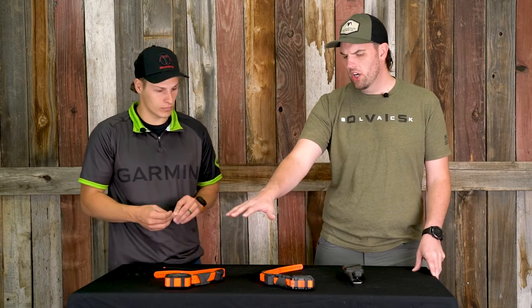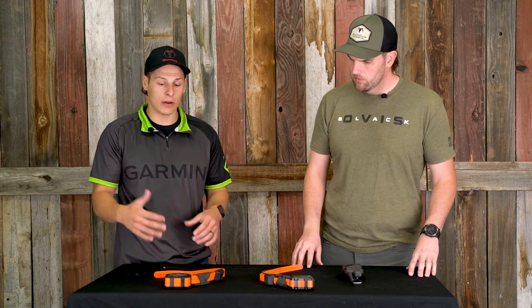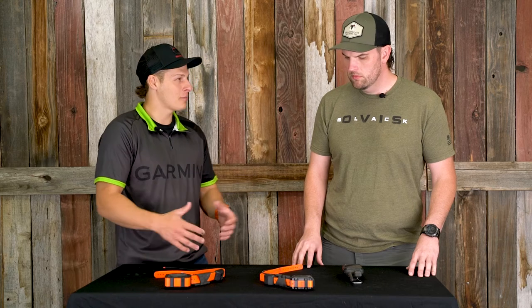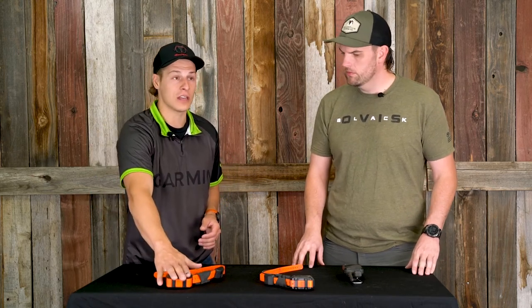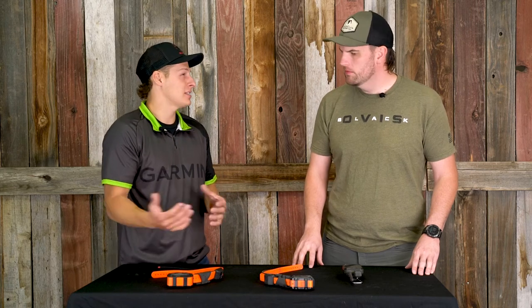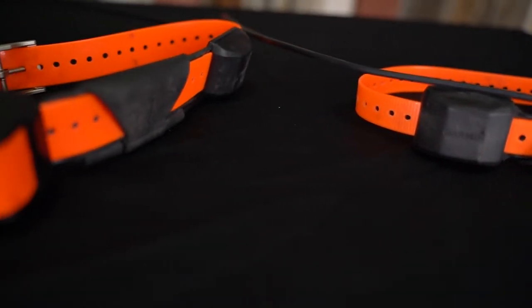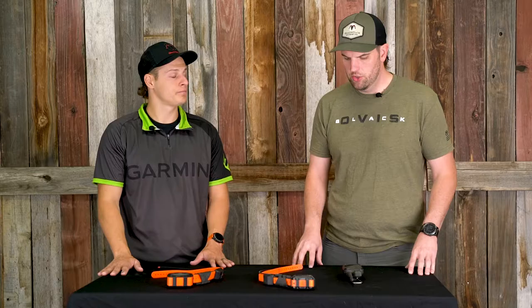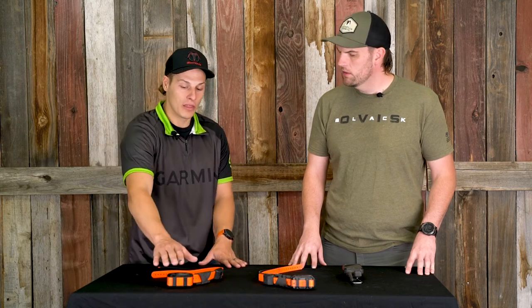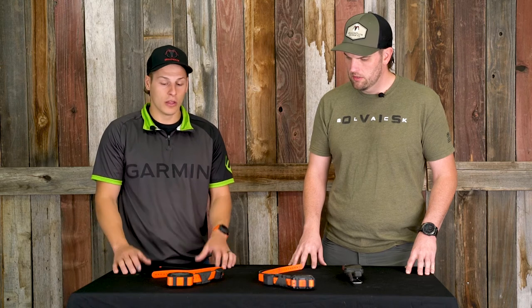Are these dog-size specific? Typically, yes — bigger dogs, 65 pounds and up, go with the TT15. Larger hounds and running dogs go with the TT15 because it also has that nine-mile range. The TT15 mini is for 65 pounds and under, because it is a smaller form factor sitting on their neck. Chris uses the TT15 for his German Shorthair, who's right around 65 pounds — mainly because the dog is on the bigger side and he gets that nine-mile range.